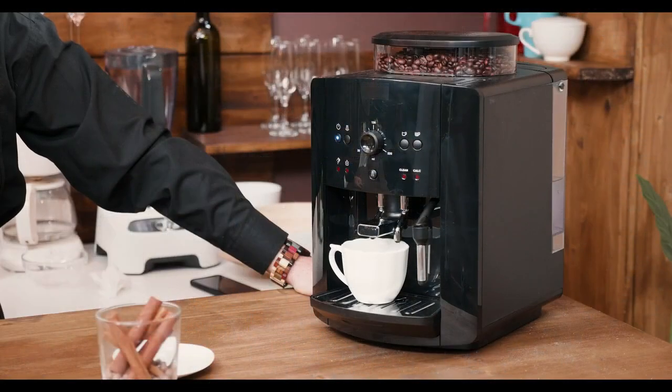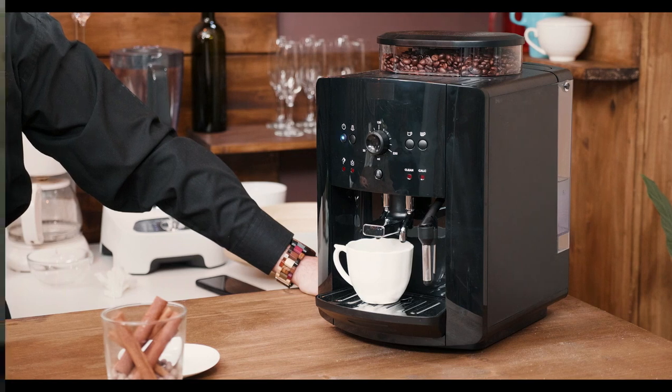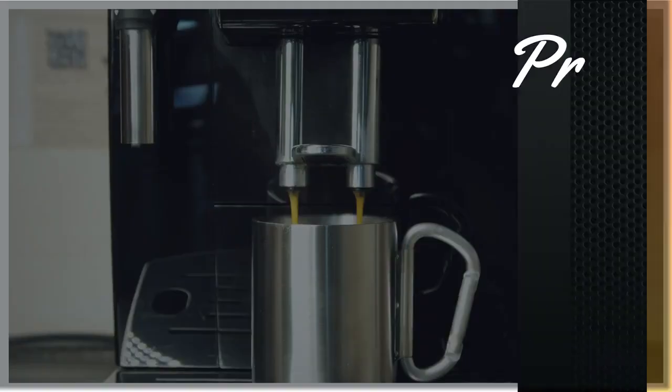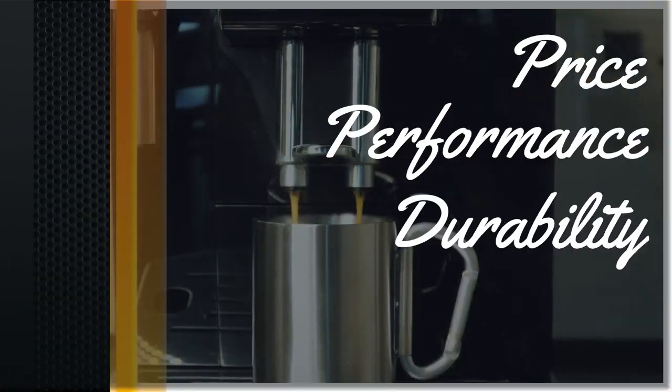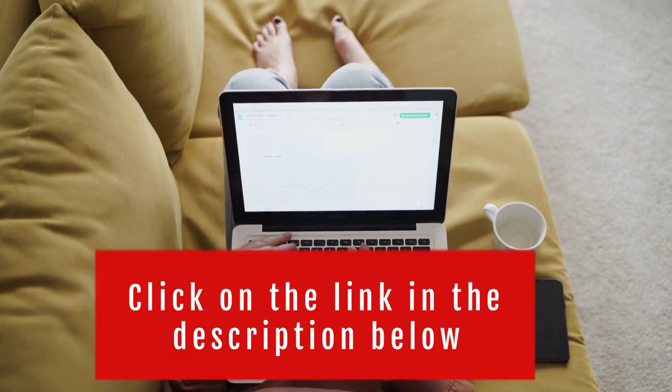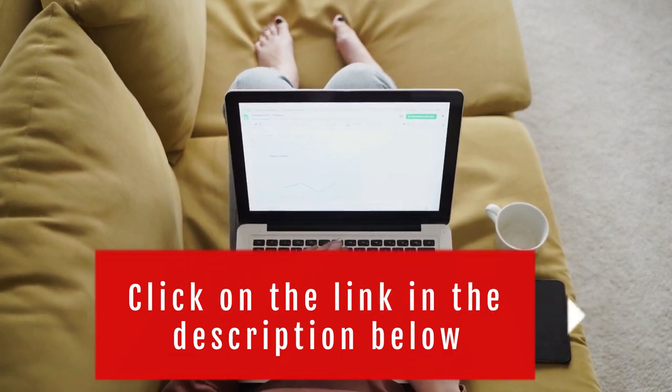So in today's video, we will show you the top 5 best dual coffee makers on the market. This will help you save money in the long run. We made this list based on price, performance, durability, and user feedback. To see more information and the most up-to-date prices, check out the links in the description below.